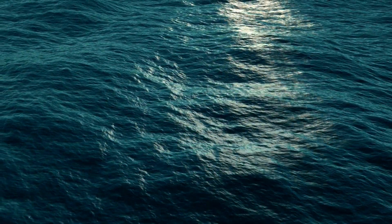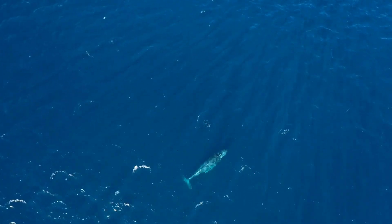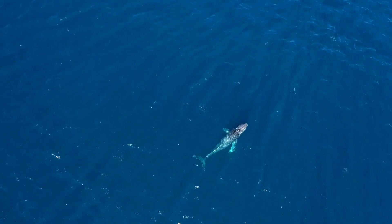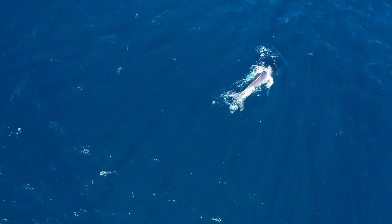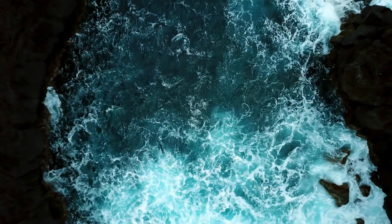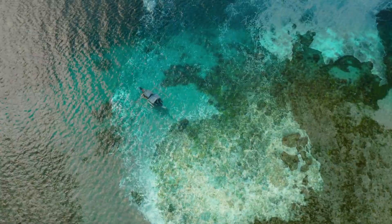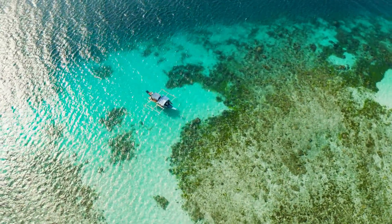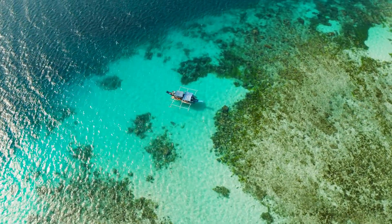So there you have it — the five oceans that make up over 70 percent of our planet. We began our journey with the vast Pacific Ocean, the largest and deepest, teeming with life from the smallest plankton to the largest whale. Then we traveled to the Atlantic Ocean, the second largest, known for its key role in weather patterns around the world.